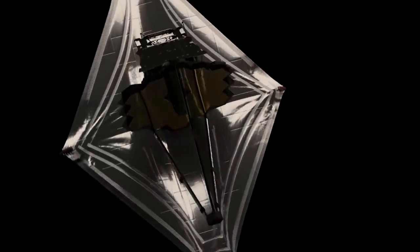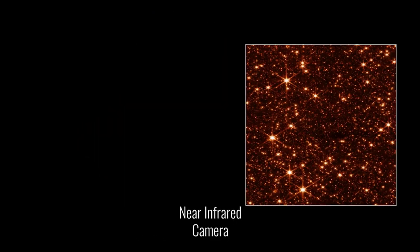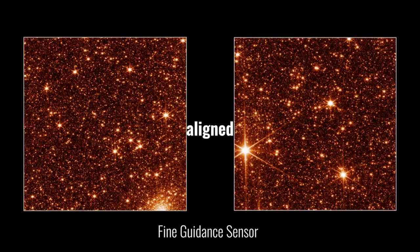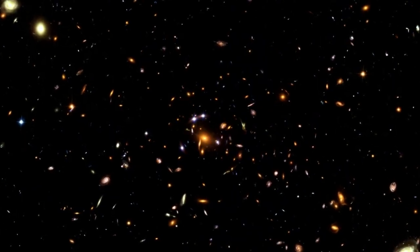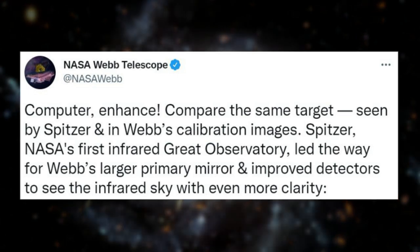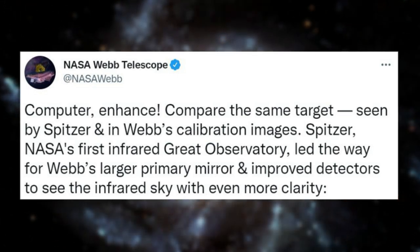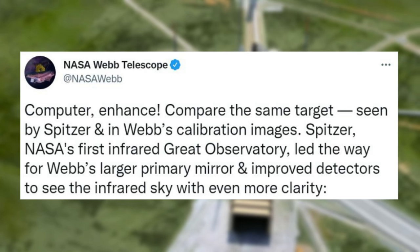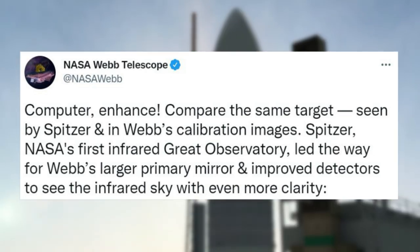In the past week alone, Webb has made significant progress in multiple different areas. One of the first updates included another image highlighting what the JWST is capable of. Specifically, a few days ago on May 9th, NASA tweeted saying, 'Computer, enhance.' Compare the same target seen by Spitzer and in Webb's calibration images. Spitzer, NASA's first infrared-grade observatory, led the way for Webb's larger primary mirror and improved detectors to see the infrared sky with even more clarity.